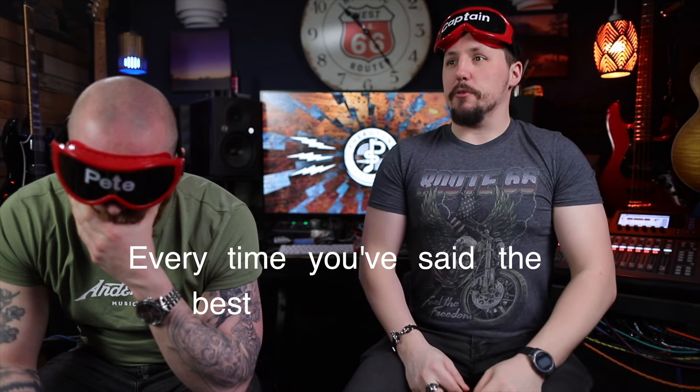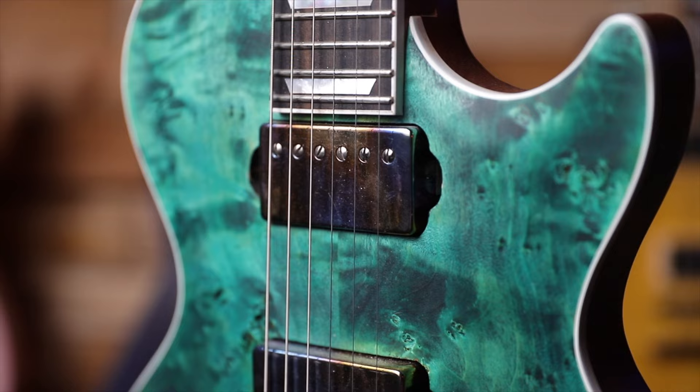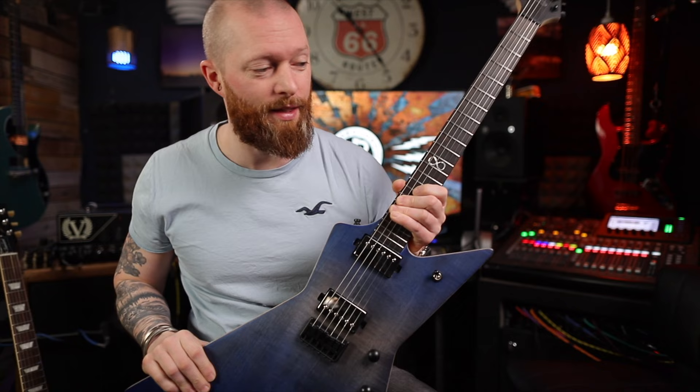Every time you've said the best one is the - I can't believe it! This is the most expensive guitar I've ever owned and these are the most expensive pickups I've ever owned. These are 90 pound pickups and there's no way these can sound better than that. Is there?